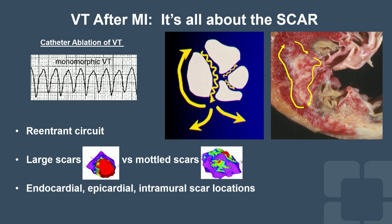In the pre-reperfusion era, patients had a dense scar with few channels that predisposed to reentrant VT. In the era of reperfusion — PCI or thrombolytics — the scar is more mottled, so we are seeing less VT, but when VT occurs, those VTs tend to be much faster. Even in ischemic cardiomyopathy, the vulnerable part of the circuit for ablation can be on the epicardial or intramural aspect of the myocardium.